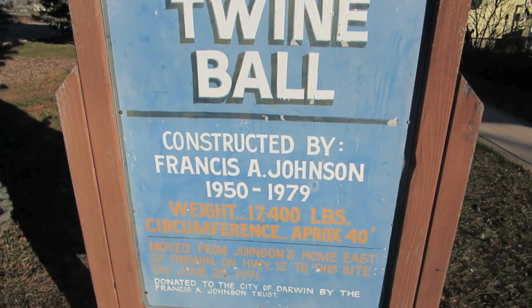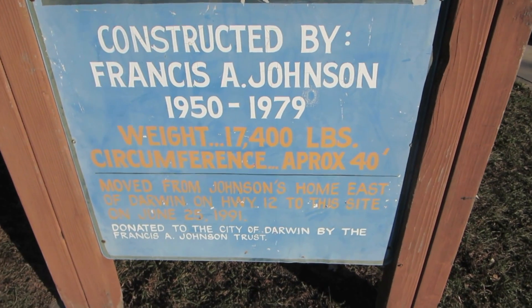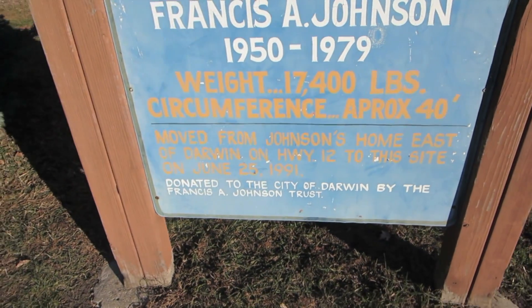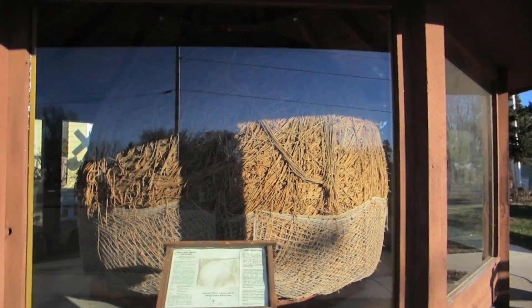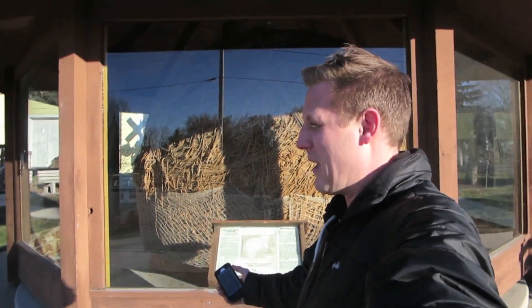World's largest twine ball, constructed by Francis A. Johnson. He did it for 29 years and it weighs that many pounds. Oh my gosh — are you guys ready to see this thing? There it is. Holy cow, that is massive! You can get a sense of how big that is — in comparison to me, that is one big twine ball.